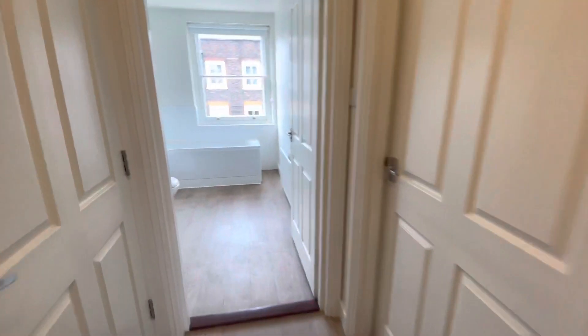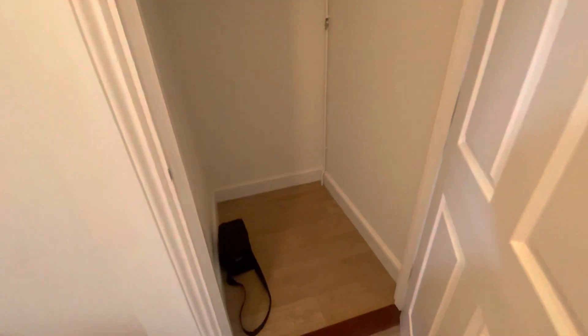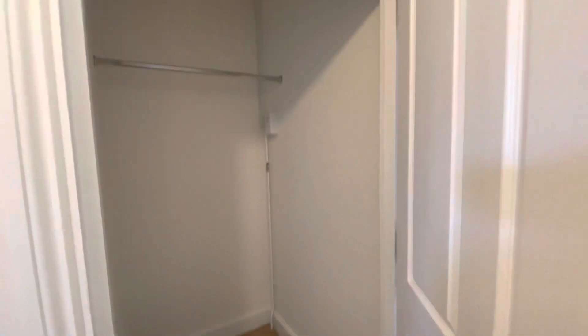I'll just come in and show you a little storage cupboard here, which is quite large — plenty of room for coats, shoes, suitcases, things like that.